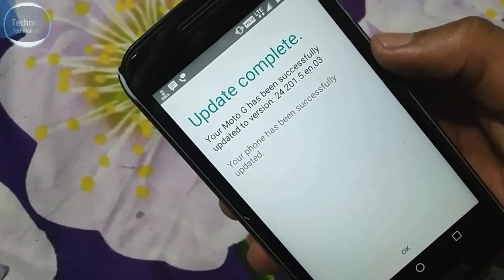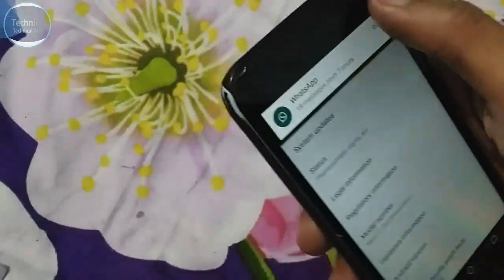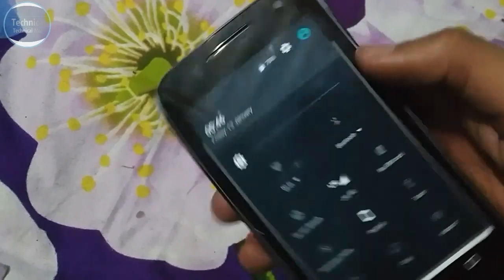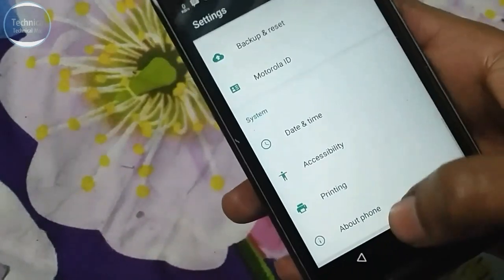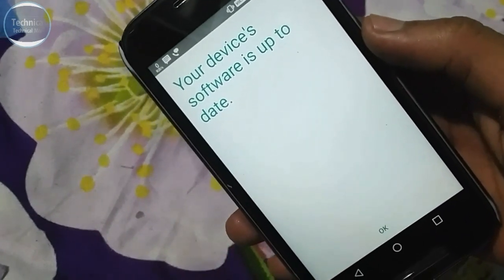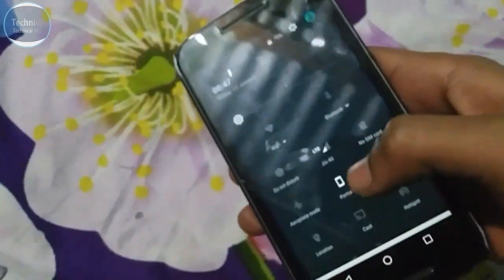The updated version is 24.201.5.en.03 and the phone has been successfully updated. If you haven't gotten this update yet, you can go manually: go to Settings, then About Device, then System Update, and check for updates. As you can see, my device shows software is up to date since I've already installed both updates. If you haven't installed them yet, the updates will appear there.